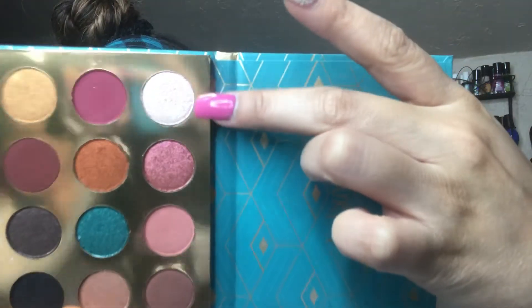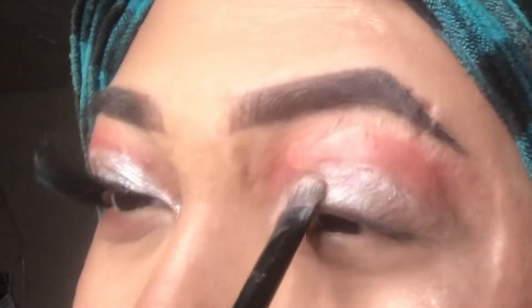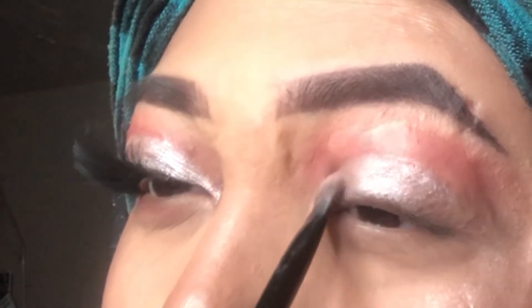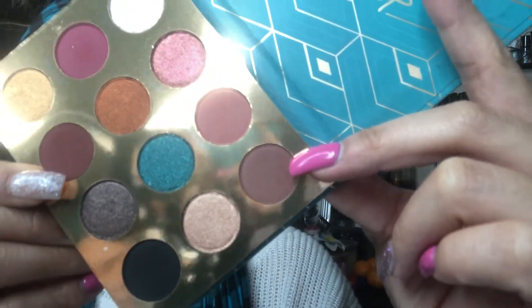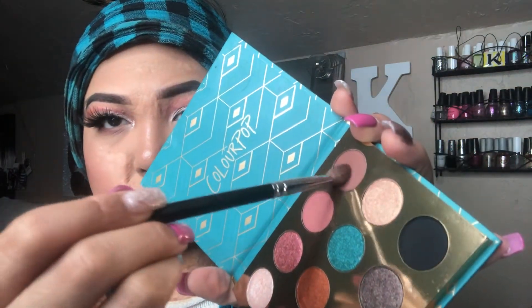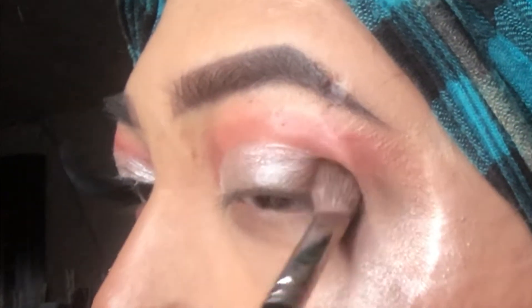And then I'll be going in with Treat all over the lid. And then to deepen the outer V, I'll be going in with Want You Back. Pack and blend — it'll be your best friend. I'm going to say this in every video because it really will save your look.